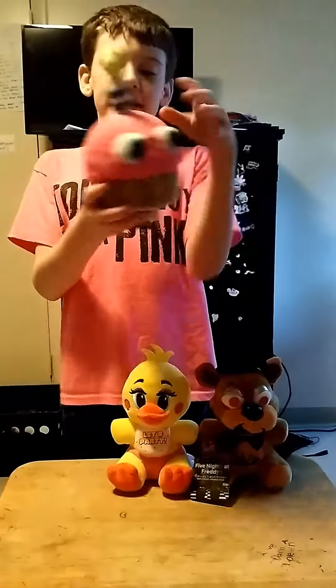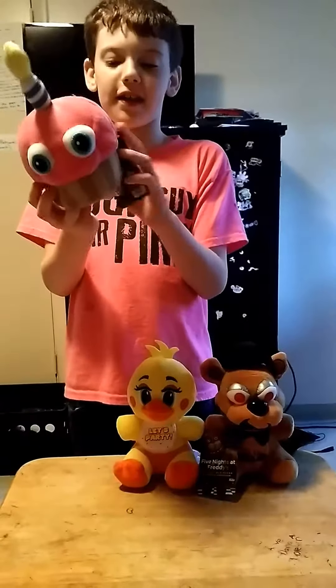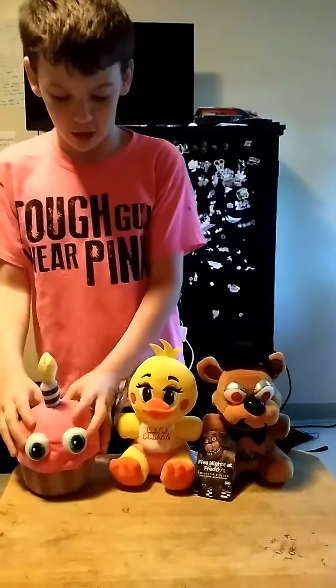But this is the tag — it has Withered Freddy on it, of course, because all of them like I said have it.